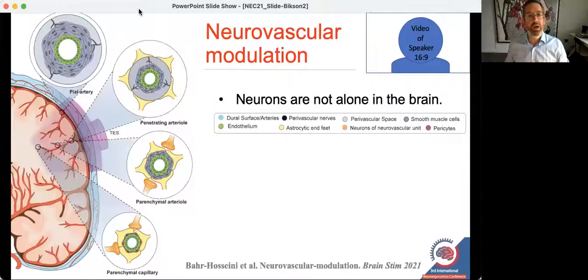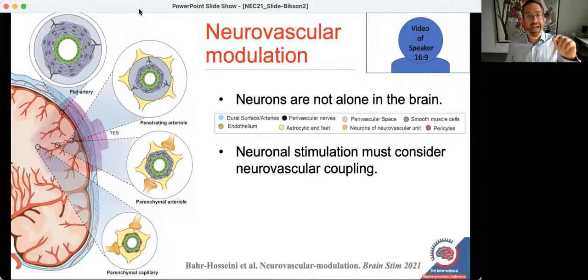That other thing is what we're calling neurovascular modulation. Inside our nervous system, it's not just neurons — there are many other cell types and they're intricately coupled. We often ignore these other cell types when thinking about stimulation, but evidently they're there. You can't intensely stimulate neurons without activating this mix of structures. You cannot produce plasticity without also affecting glia. You cannot dramatically change brain activity without also activating a corresponding vascular response.